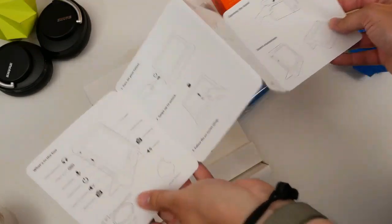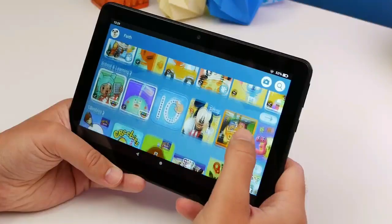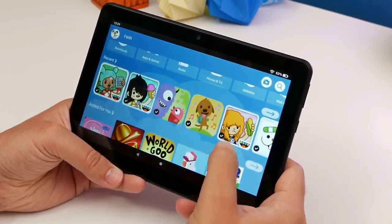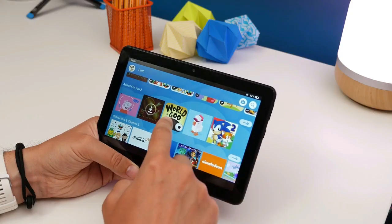But that's not all. The Fire HD 8 Kids Tablet comes with an all-day battery life, giving your kids up to 13 hours of non-stop fun. Whether they're reading books, watching their favorite shows, or listening to music, this tablet will be their trusted companion all day long.